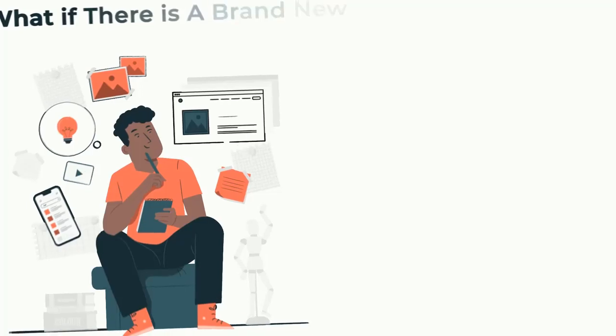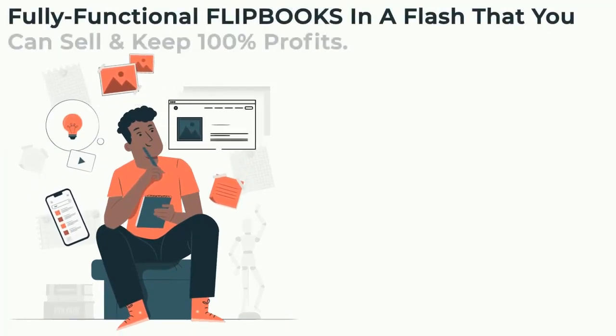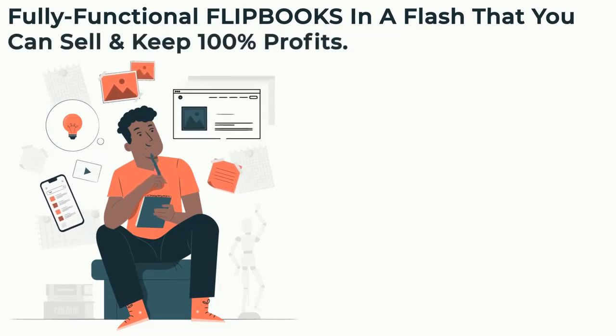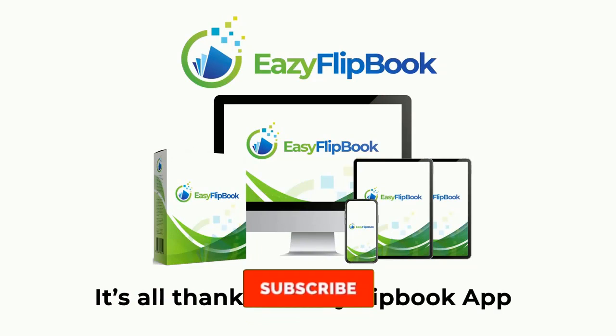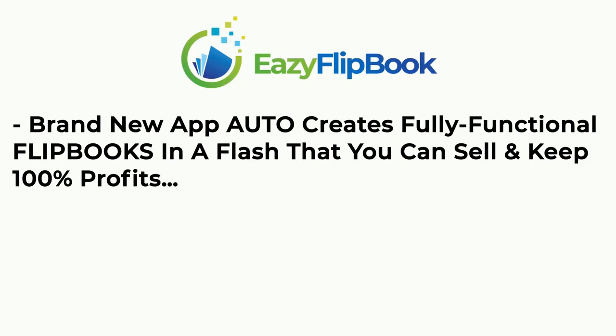What if there's a brand new, ground-breaking software that creates fully functional flipbooks in a flash that you can sell and keep 100% profits? It's all thanks to Easy Flipbook App — a brand new app that auto-creates fully functional flipbooks in a flash.